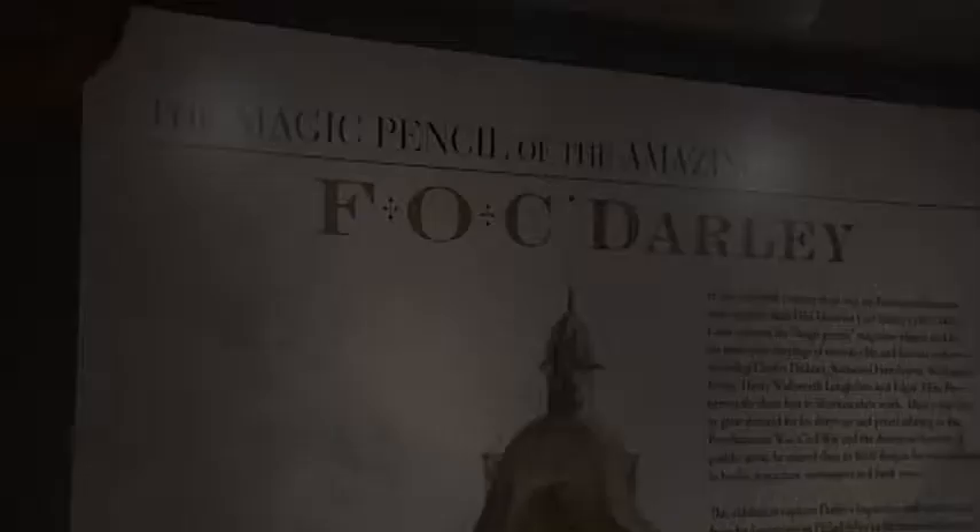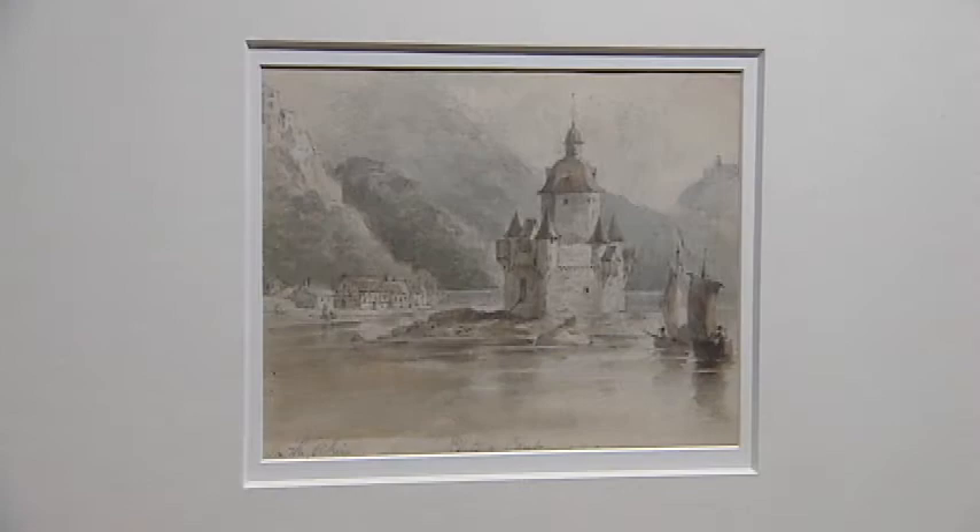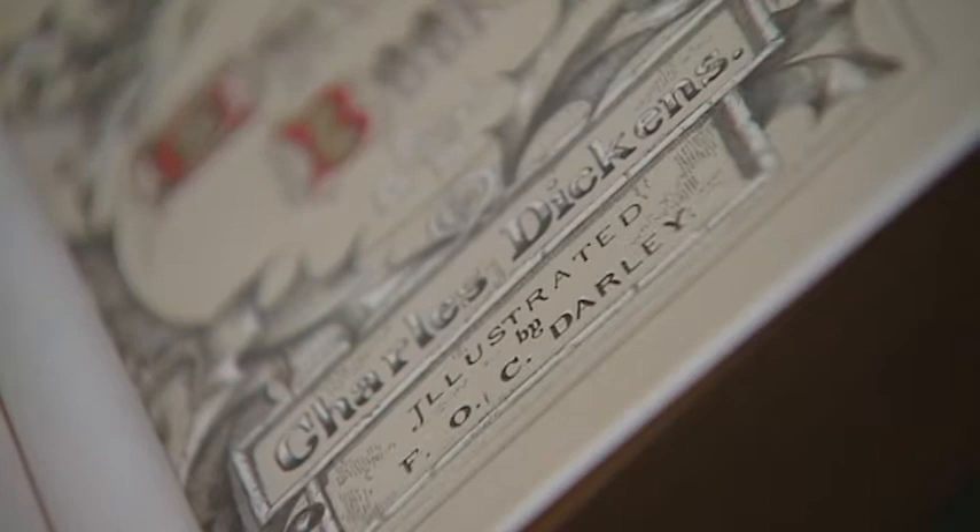Critics refer to his magic pencil and his ability to bring to life characters from the pages of Nathaniel Hawthorne and Washington Irving, Charles Dickens — and that's really where he developed his reputation.